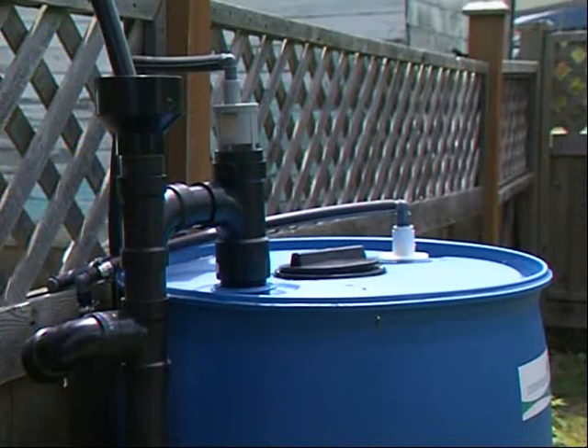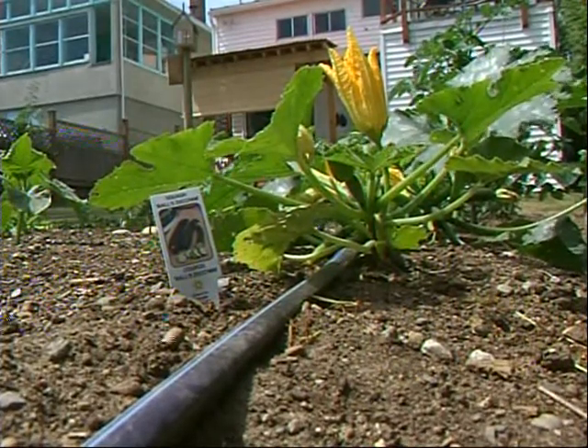The systems cost anywhere from a few hundred dollars to get started to about $2,000. What is truly happening across the country is that water rates are going up, so even if it doesn't make sense right now, it will in time.